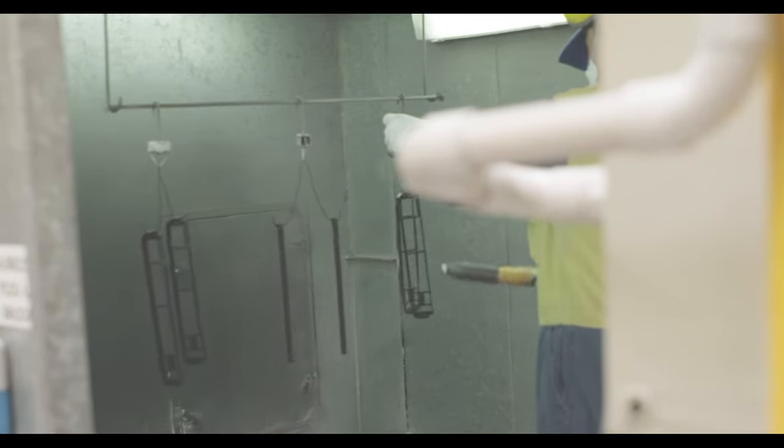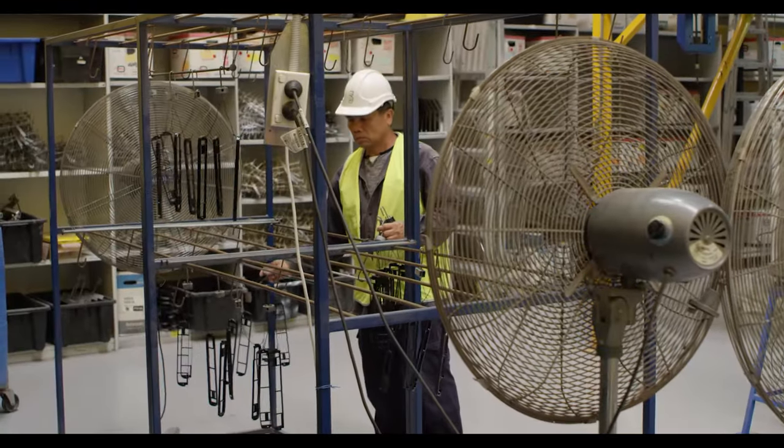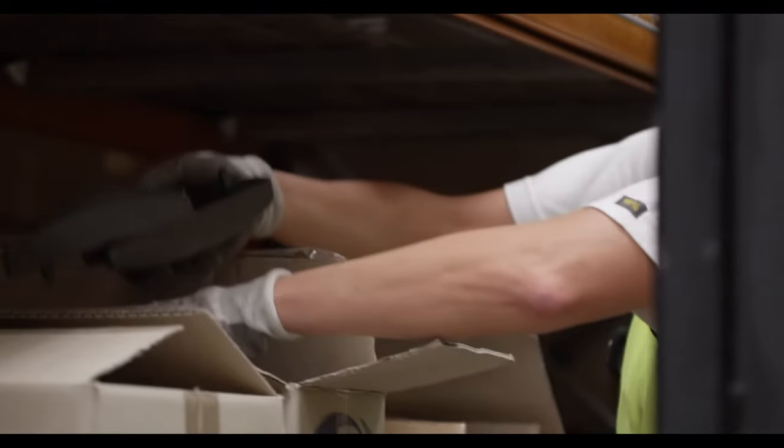This is the powder coating room. Here at Doric we have over 40 standard colours to choose from. If what you want isn't on offer, we'll find it. We powder coat just about anything, from chain winders to door handles.